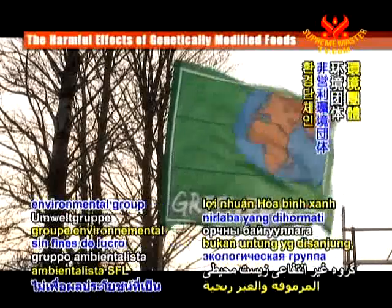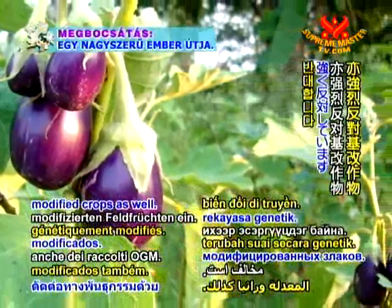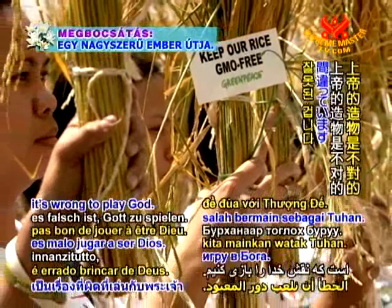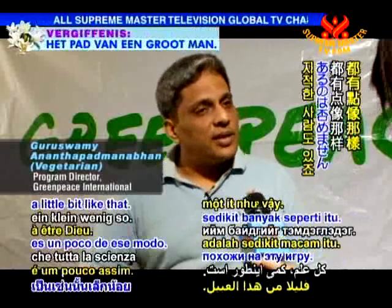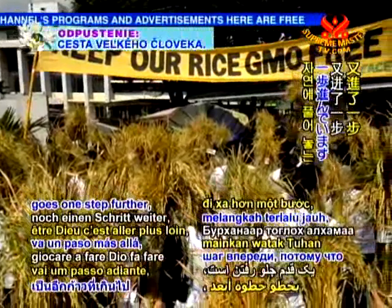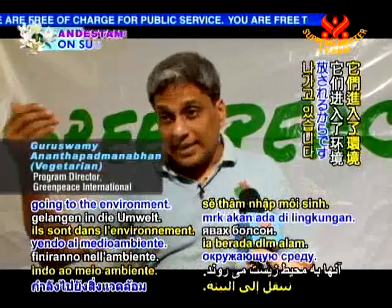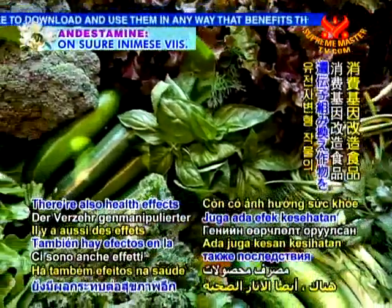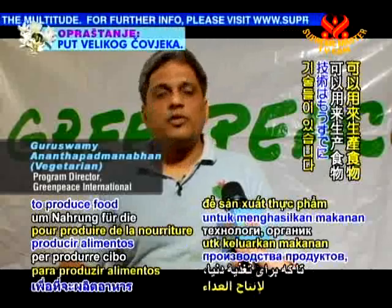The respected non-profit environmental group Greenpeace International strongly opposes the cultivation of genetically modified crops. 'I think first it's wrong to play God, but of course we are not anti-science. But in agriculture, the playing God goes one step further, because you are releasing those organisms into the environment. They interact with other species and the ecosystem, so there are potentially irreversible effects. There are also health effects from consuming genetically modified crops. We don't need it — there are enough organic techniques and technologies available to produce food to feed the world.'